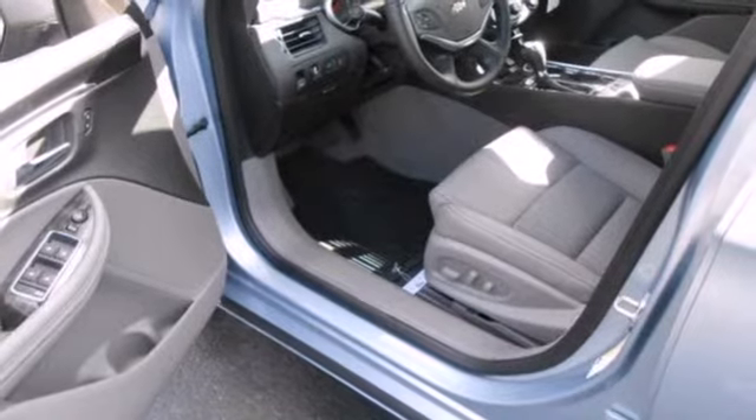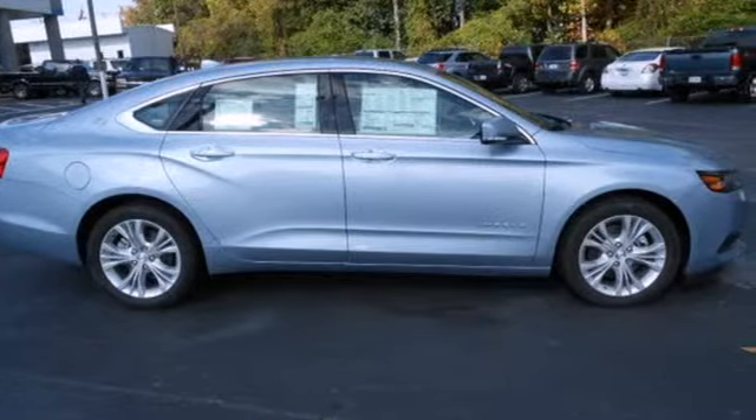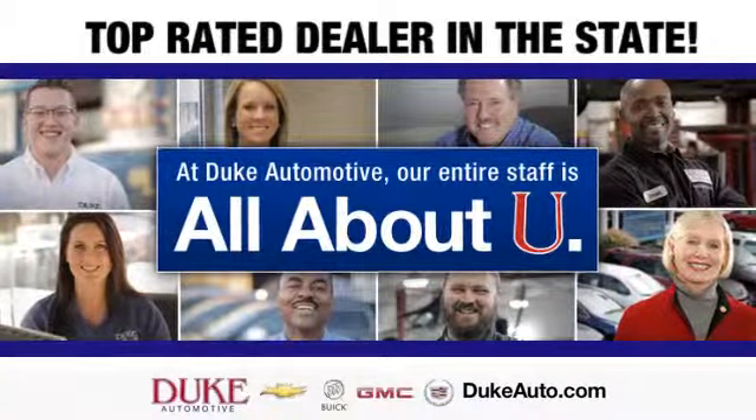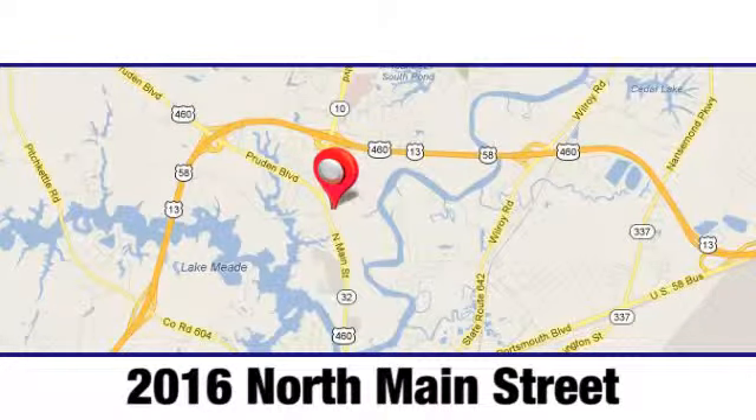Aggressively redesigned for the year, take this 2014 Impala for a test drive today. Duke Automotive is the top-rated dealer in the state for a reason. We're conveniently located at 2016 North Main Street in Suffolk, Virginia.